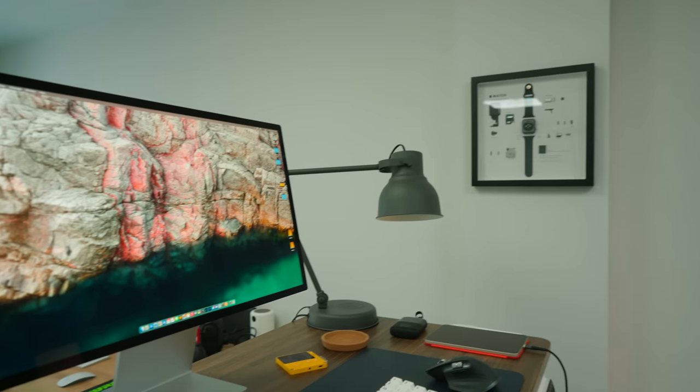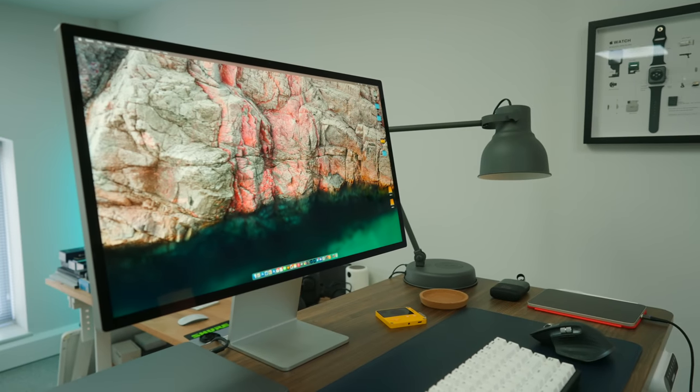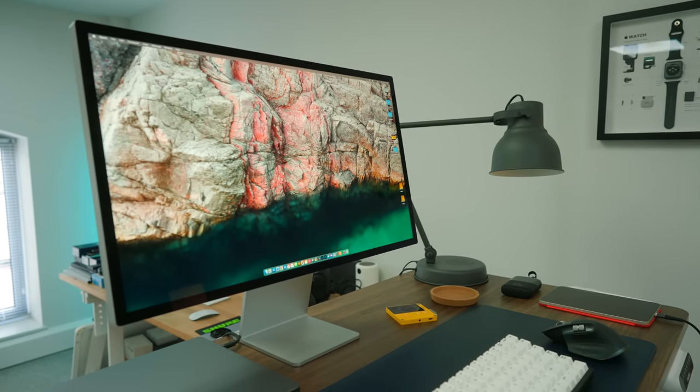The Studio Display is classic Apple: undeniably good looking, brilliantly functional, but obnoxiously overpriced. I've been using my Studio Display for about a month now, and I've learned five things.